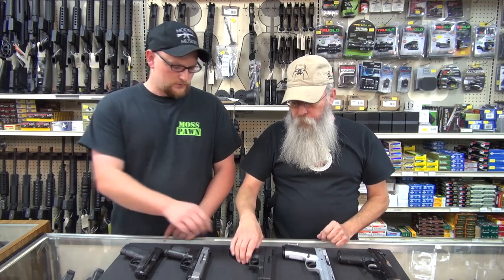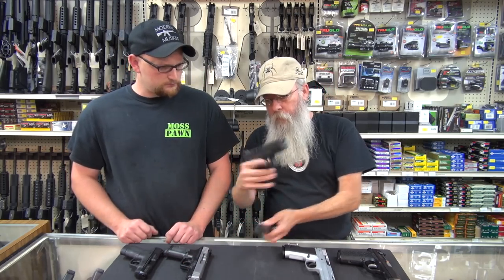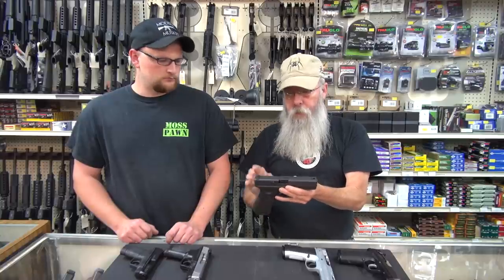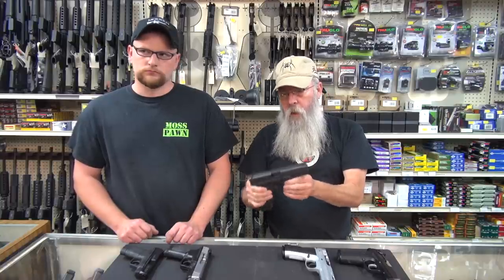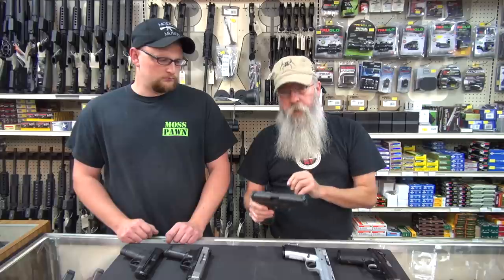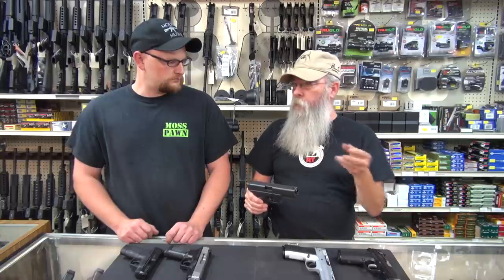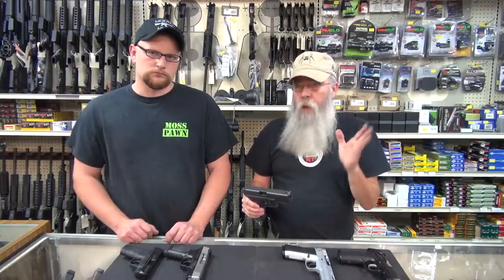Of course, we're coming up with the Glock 17 — that's a great gun. This is the one that started it all in 1985. Now, I do prefer the smaller Glock, the Model 19, to this gun, but this is what started it all for Glock. People think it's called a Model 17 because it holds 17 rounds — no, it was Mr. Glock's 17th patent. He was a tool designer, and this happened to be his 17th patent that he secured.